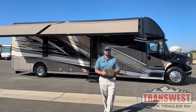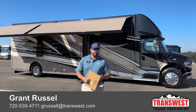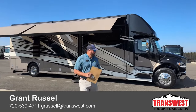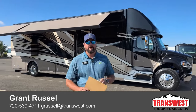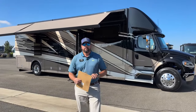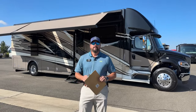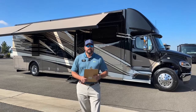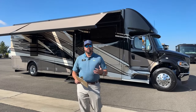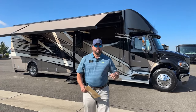Good morning, everybody. This is Grant Russell with TransWest Truck Trailer RV in Frederick, Colorado. Hope everybody's doing well today. Behind me, we've got a beautiful 2023 Newmar Superstar 4065. The 4065 floor plan is a bunk bed model. For anybody interested in a nice brand new Super C motorhome with bunk beds, this one here has got it.